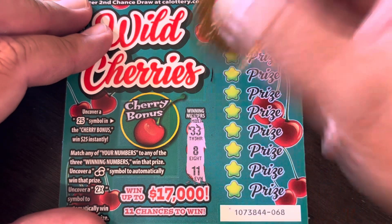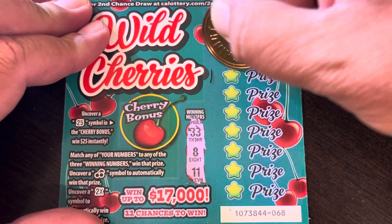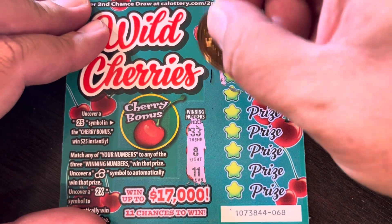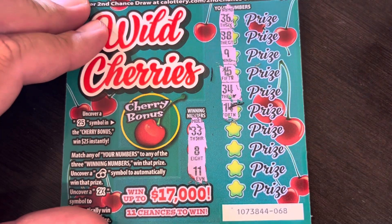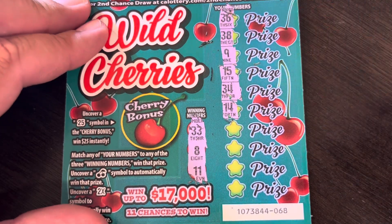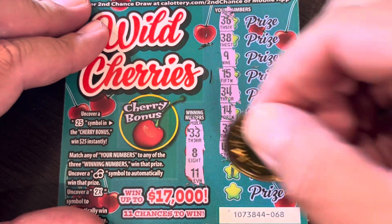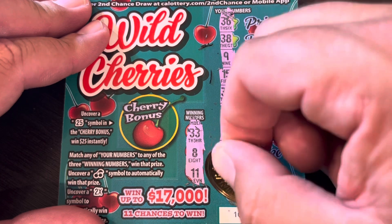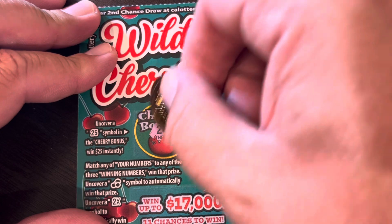Next ticket: 33, 11, and 8, 36, 38, 9, 15, 34, 14, 31, and 44, 24, 29, and 30. Cherry for the win! Bonus: 24. One off — no win there.